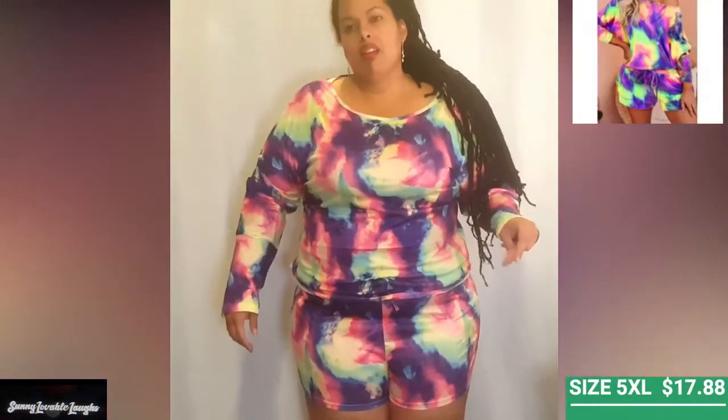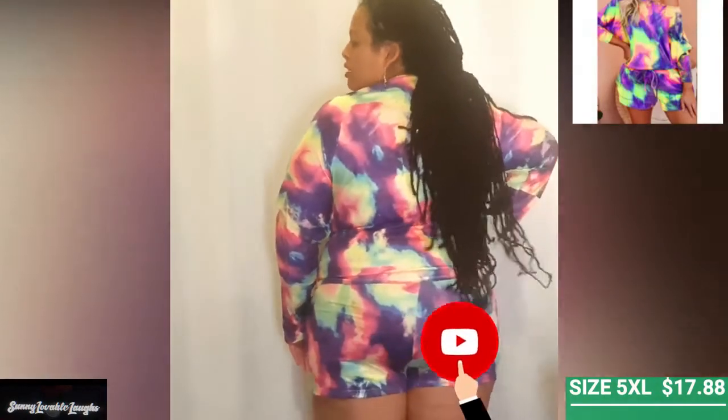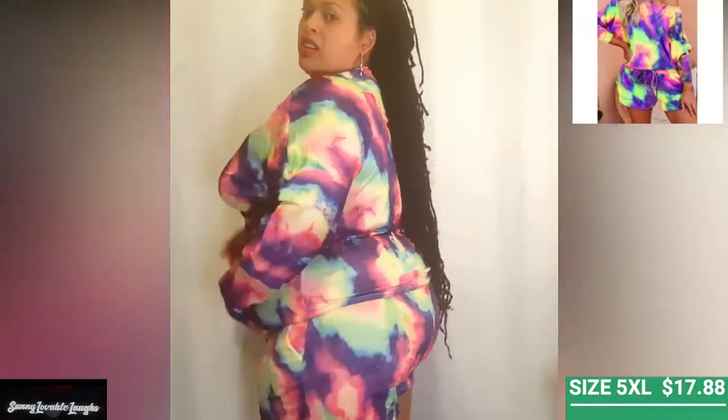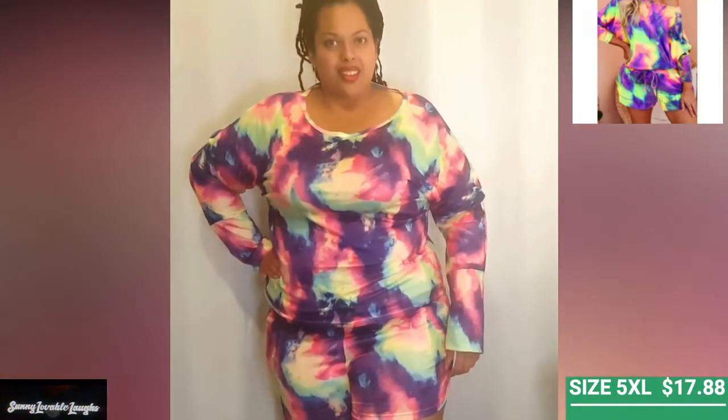This two-piece short set had great length in the arms — especially for people with long arms or those of us who are tall. It is more fitted, and I do believe the top can be worn both off the shoulder as well as upright. I wore it upright, and it has a great design style.